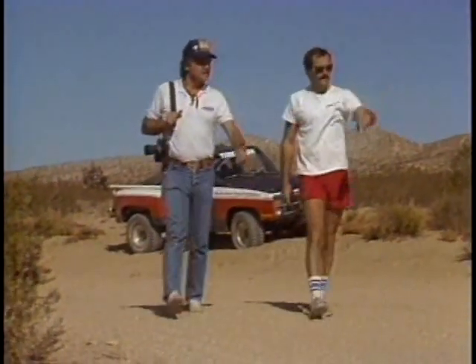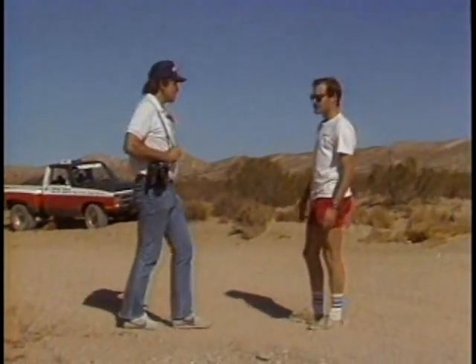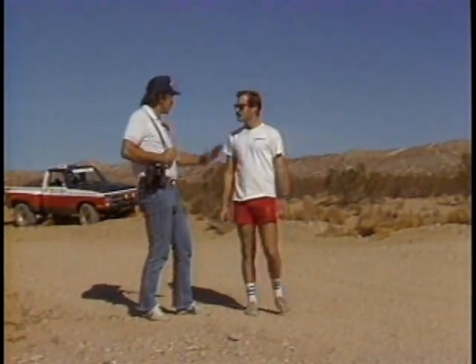We'll end up 30 feet down there before we see the ground again. Yeah, it looks like this will be the jump, Randy. I think I'll put my remote right here. I'll be down there with a 300 and I'll shoot the remote — I'll be able to get two good shots of you coming off.